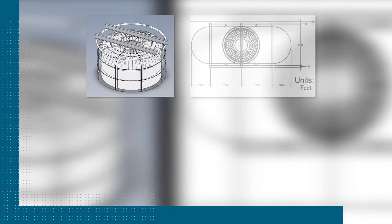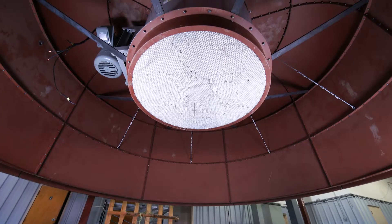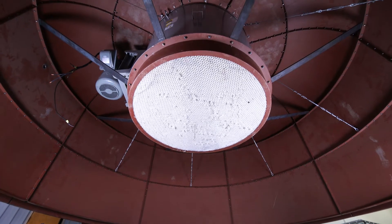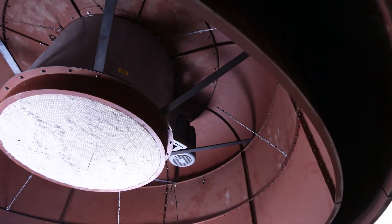The powerful fan generates 139,000 cubic feet per minute flow rate with a static pressure of 1.6 inches of water, which can produce wind that can be scaled up to a high-intensity tornado.